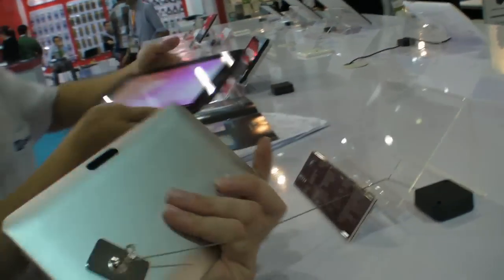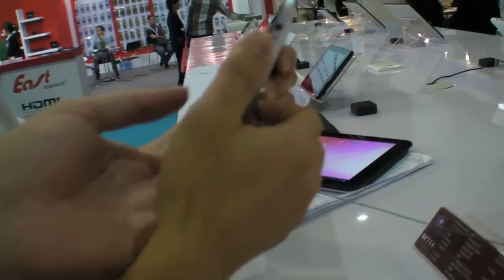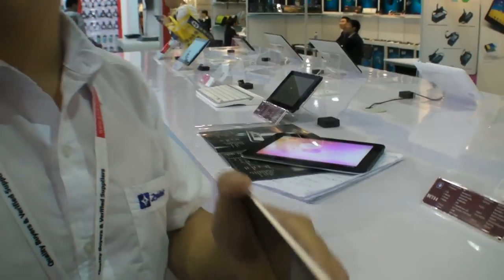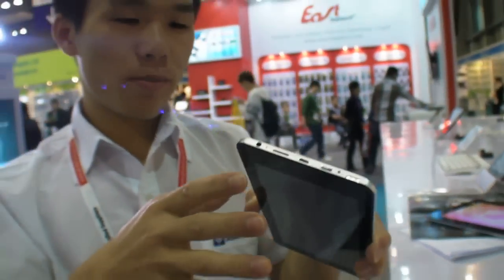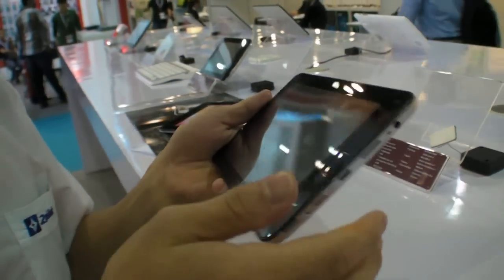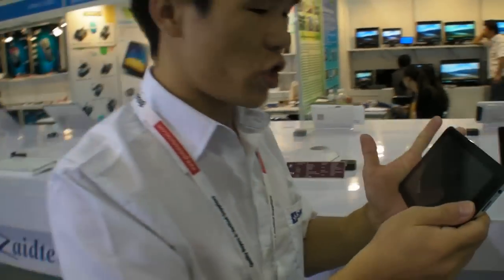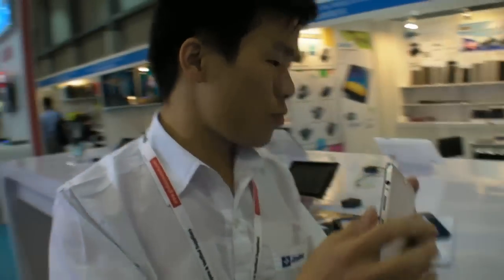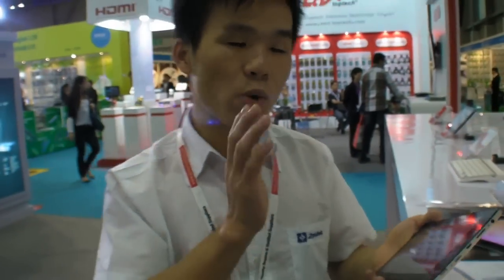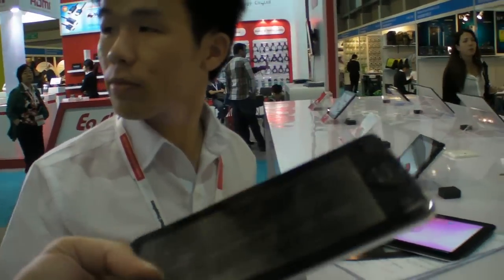Here is another product. It is a 7-inch, low-cost, super slim tablet with a metal case. The chip is an AllWinner A30, with a CPU speed of 1.0 GHz. The RAM is 512 MB and the storage is 1 GB. It costs only $48.